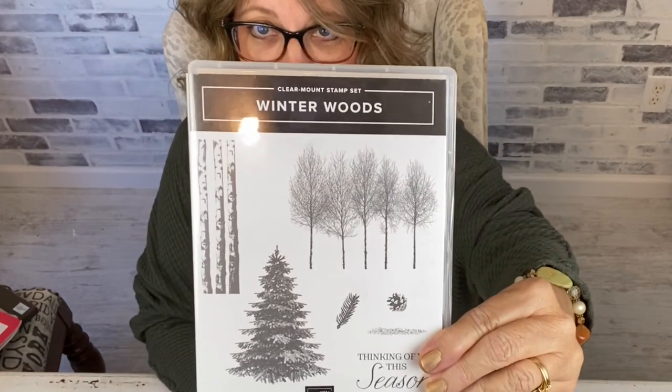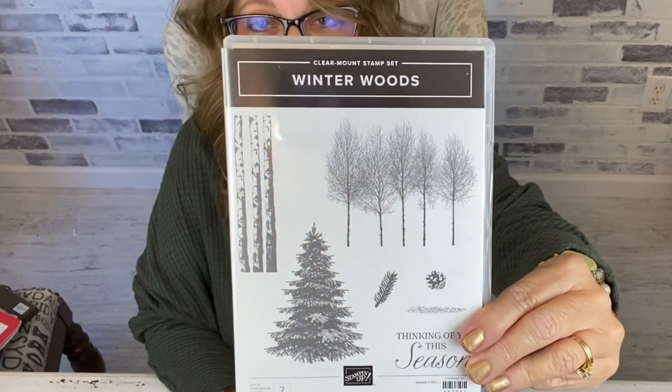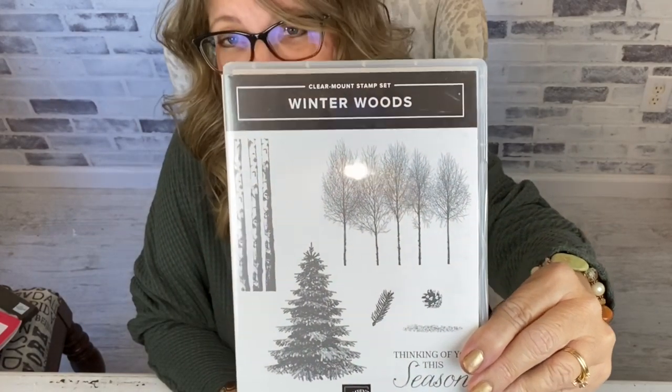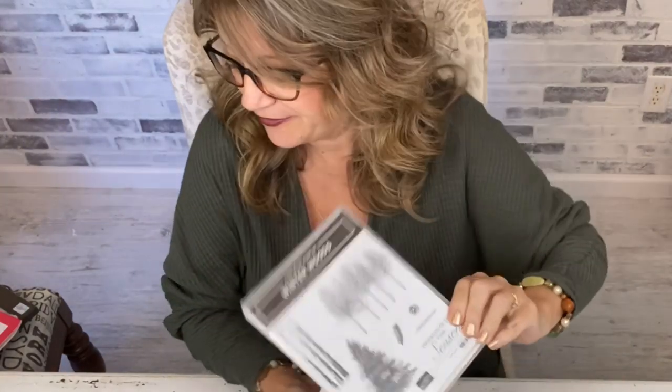The other set I'm going to use on this card is Winter Woods. Love this set. It's great for masculine cards and sympathy cards. It coordinates with Rooted in Nature, which is also on sale, and Lovely as a Tree, which is no longer in the catalog but was one of our most popular selling sets and was available for a very long time. So chances are if you've been with Stampin' Up for very long, you might have that, and this does coordinate with it. It's the winter version of it.